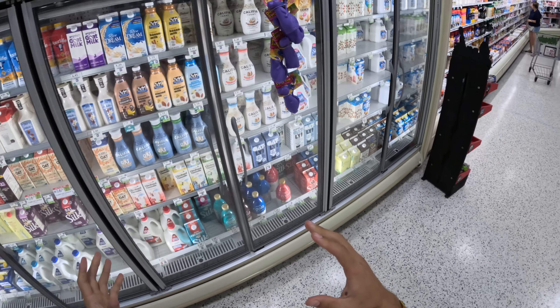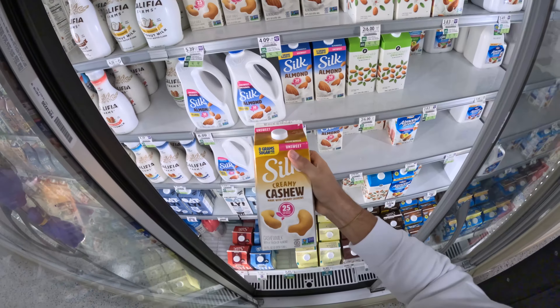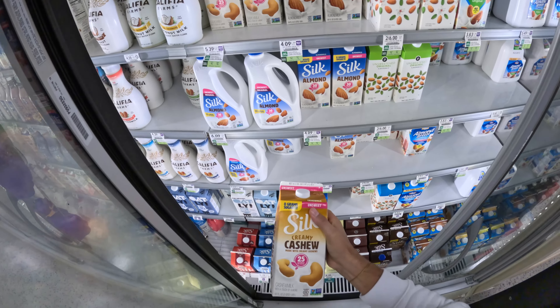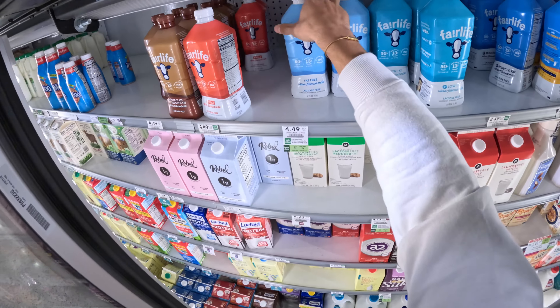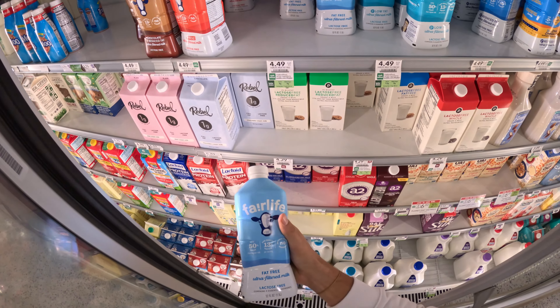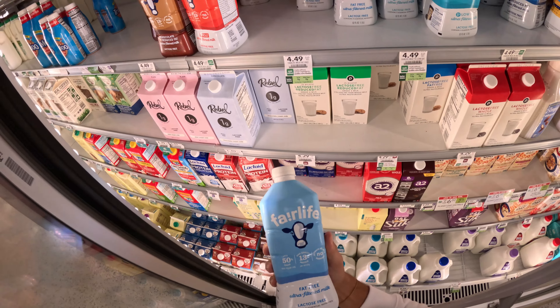When it comes to milk, I have my nut milk that I prefer — this Silk cashew milk at 25 calories per serving — but it is $5.40 per container, which is really expensive. So we're going to stay away from that today and go for what I normally drink, which is this Fairlife fat-free milk at $4.50, which is still pretty expensive. But for what I'm using it for, you're going to get a lot of use out of this right here.